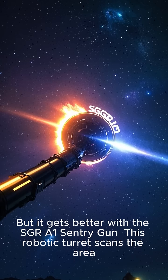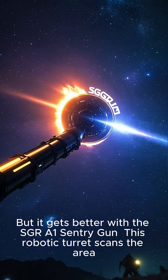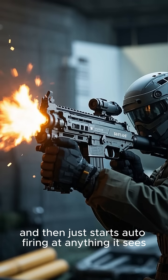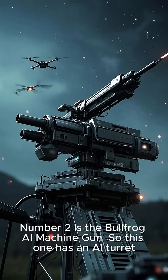But it gets better with the SGRA One-Century Gun. This robotic turret scans the area and then just starts auto-firing at anything it sees. Set this up in DMZ and it was insane.